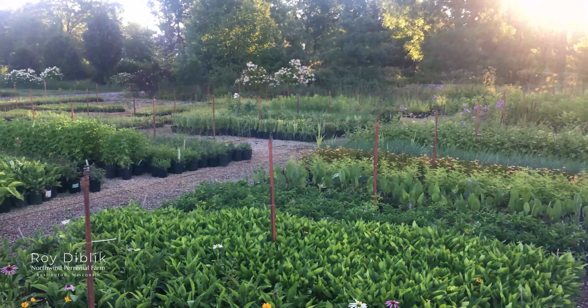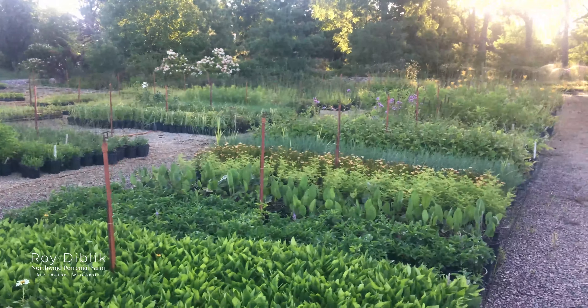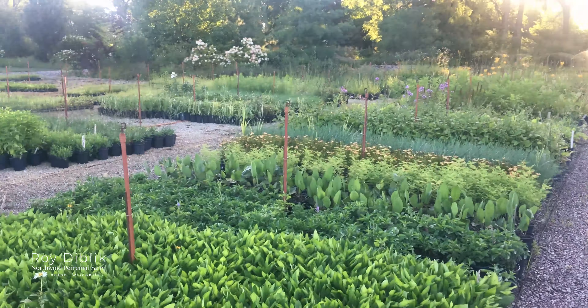We're not based on what market demands are. We're not obligated to sell certain brands, certain trademarks, and certain plants that really have no genetic awareness of how to live locally. And we can get plants that aren't really considered much, like this beautiful Desmanthus in the lens.